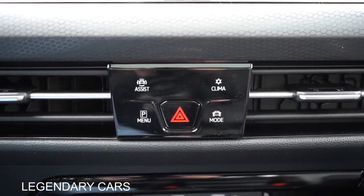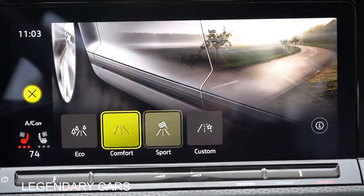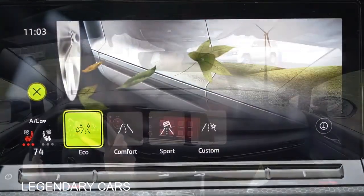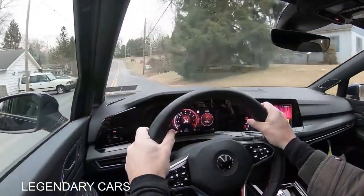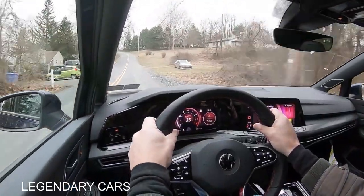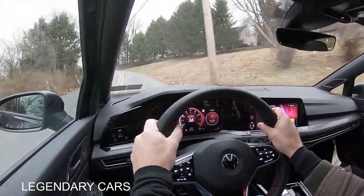Before we do any acceleration or paddle shifter testing, I wanted to mention the drive modes. There's a button labeled 'Mode' just underneath the infotainment screen. When you press that, it gives you options like Eco, Comfort, Sport, and Custom, adjusting things like shift points, throttle response, gauge colors, steering sensitivity, engine sound, and even the climate control settings. Well done, Volkswagen.